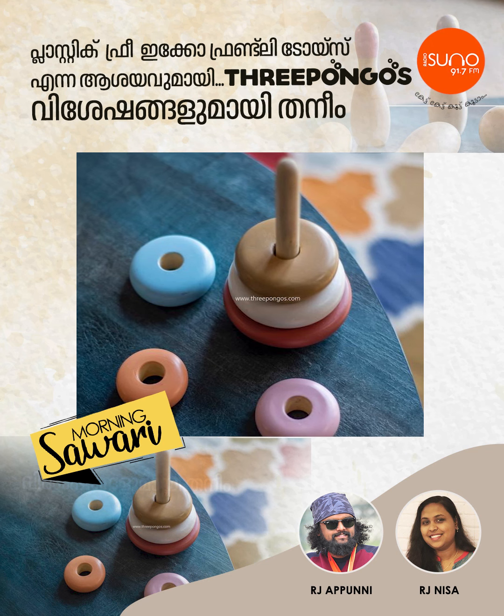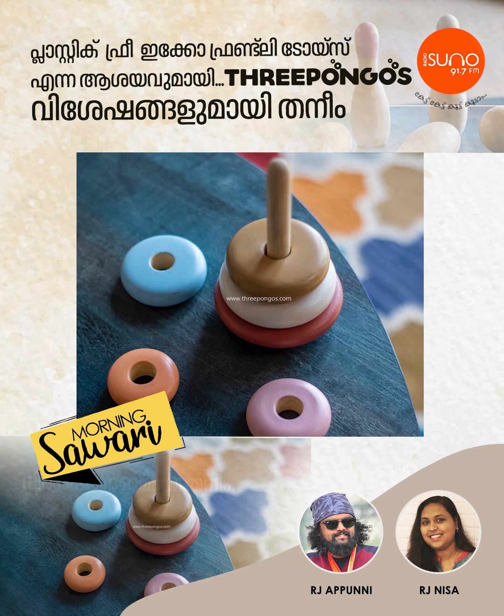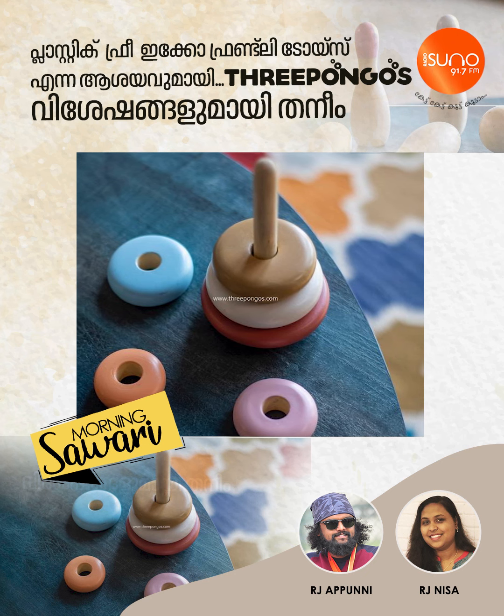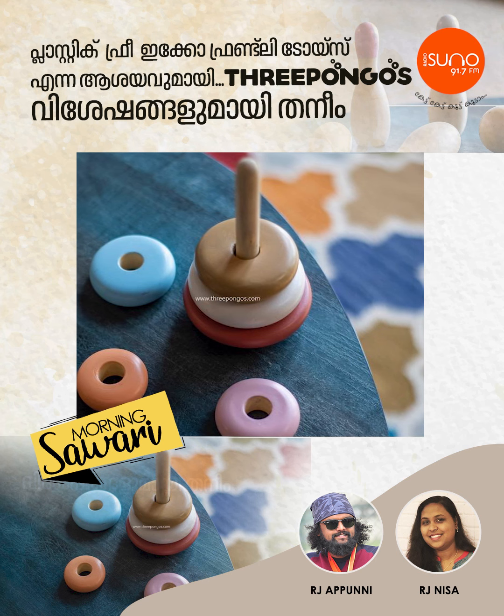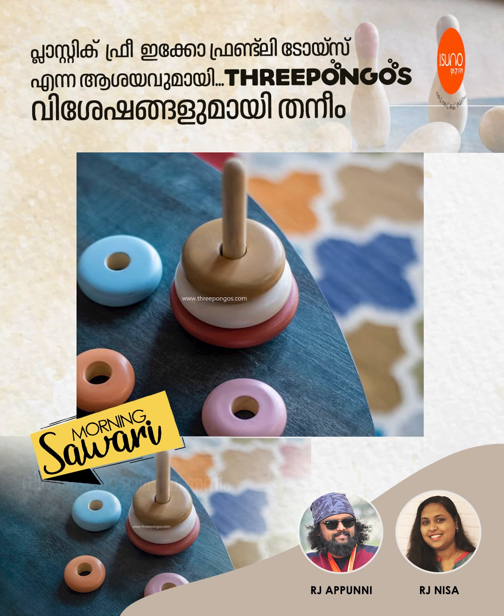Do you have an online store? Currently, yes, there is an online store. There is also Instagram sales.